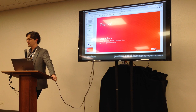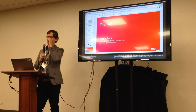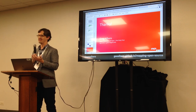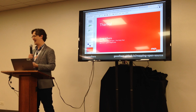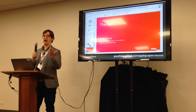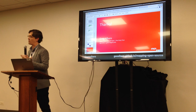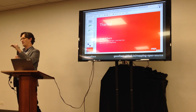An audience member noted the steep decline in new museum GitHub account creation shown at the beginning and asked about the implications. The speaker responded that saturation makes sense — only so many of us will get into it naturally — but perhaps we need to be more active about promoting GitHub and training for it. Professional development around open source development and GitHub usage might help bring the next wave of participants.